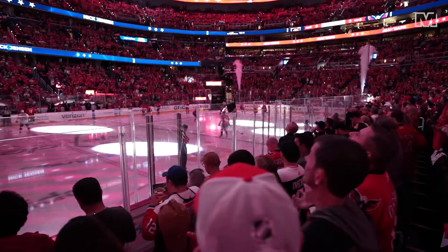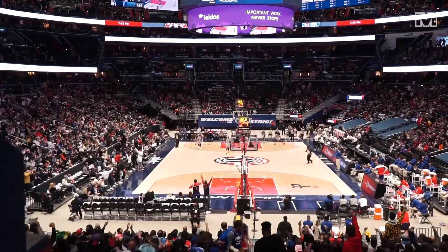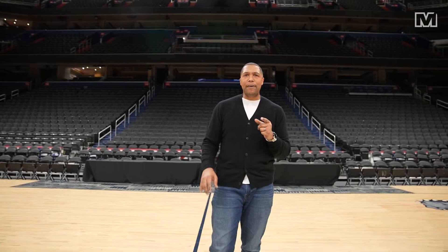Here we are at Capital One Arena, home once again. As you can probably tell, the court is set up for the Georgetown Hoyas, but that's not the only setup we have here. We can turn it into a hockey rink, a concert venue, and most importantly the home of your Washington Wizards. The Wizards are about to debut their city edition court, so let's take a behind-the-scenes sneak peek on how this beautiful plan all comes together.